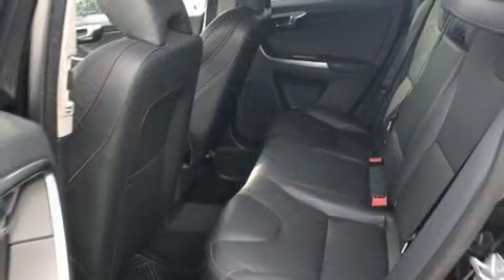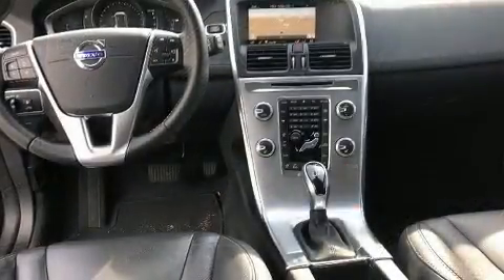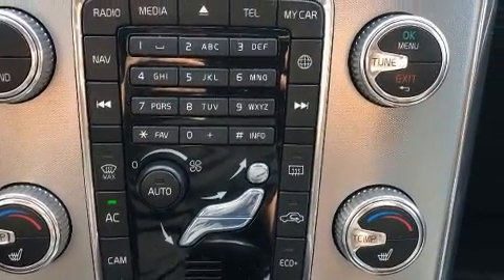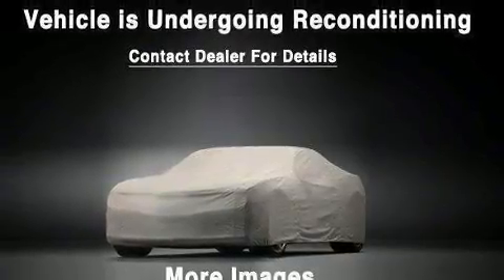Volvo prioritized handling and performance with features such as leather upholstery, fully automatic headlights, a power liftgate, rain-sensing wipers, blind spot sensor, and a power moonroof that opens up the cabin to the natural environment.